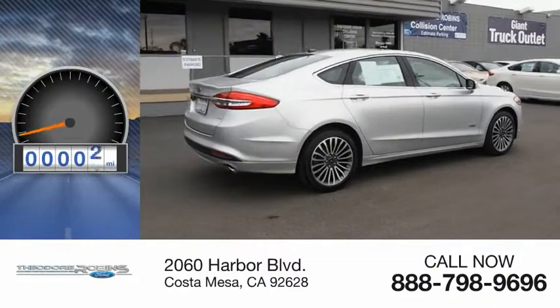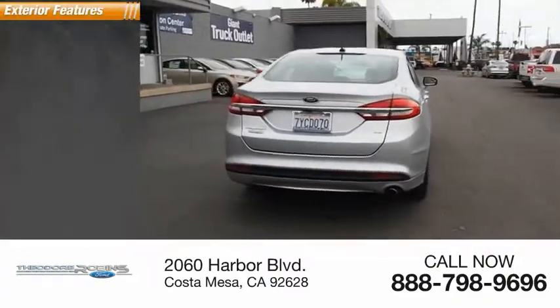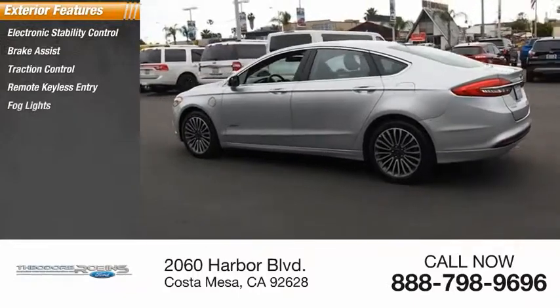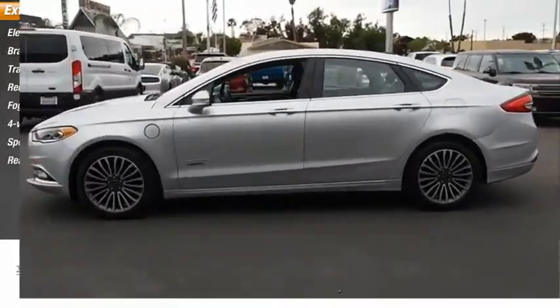This vehicle has less than 30,000 miles. Here are some of this vehicle's great options: electronic stability control, brake assist, traction control, remote keyless entry, fog lights, four-wheel disc brakes, speed control, rear window defroster.